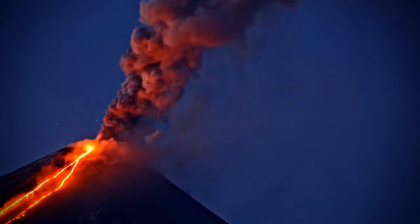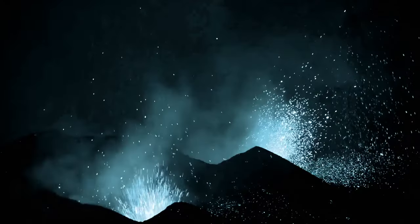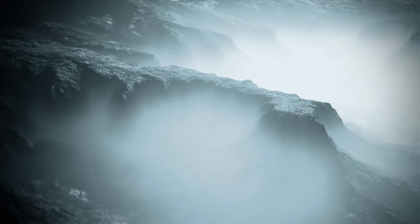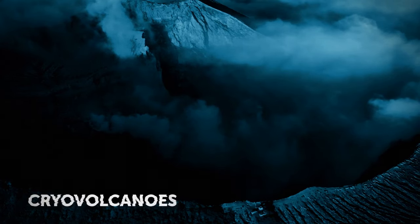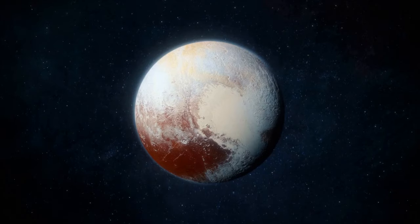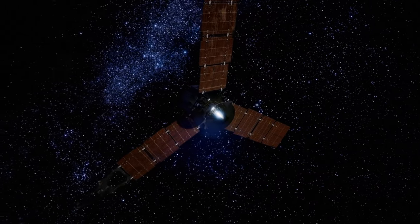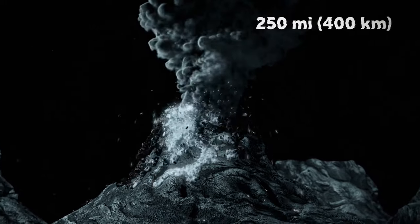We're used to seeing volcanoes spewing hot molten lava on Earth, but in space, volcanoes tend to spew methane, water, or ammonia. These materials freeze as they erupt and eventually transform into frozen vapor and something called volcanic snow — these are cryovolcanoes. You can find them on Jupiter's moons Io and Europa, Saturn's moon Titan, and Pluto. These volcanoes are especially active on Io, which has hundreds of vents. NASA vehicles have even captured some of these erupting in real time, with plumes of frozen vapor extending for about 250 miles.